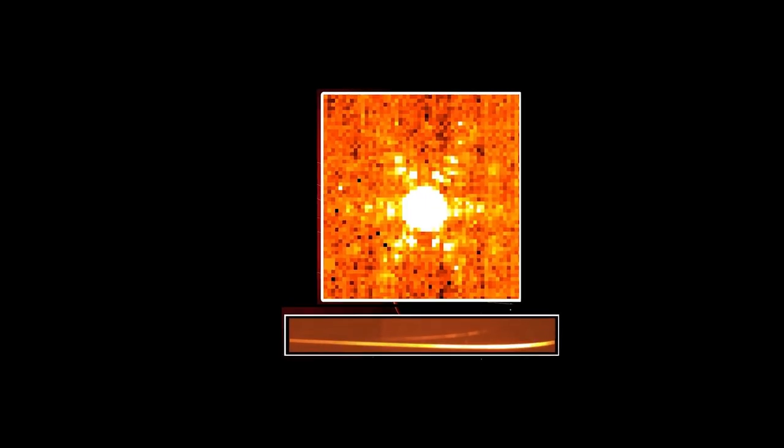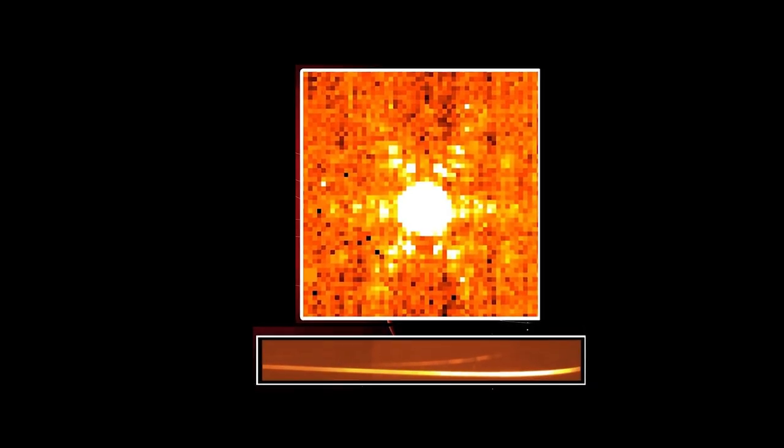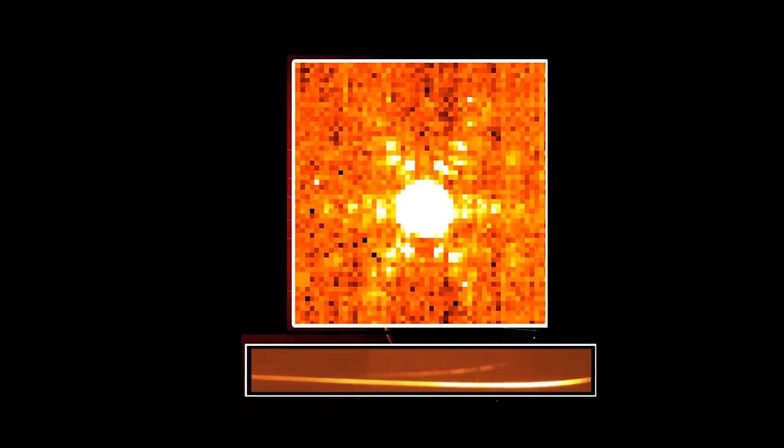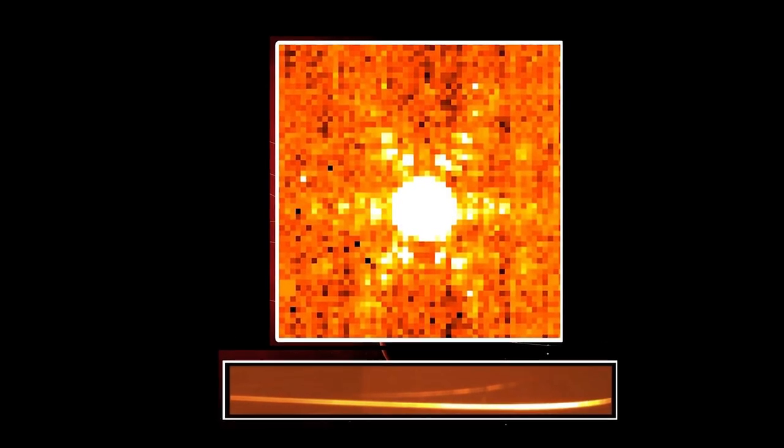Both images are public raw data files found and downloaded from the MAST website, the user explained on the JWST subreddit. He did minimal processing — neither image was cropped — just a little stretch in color.